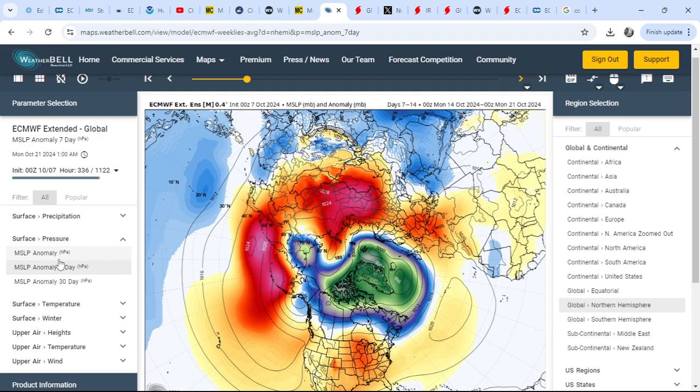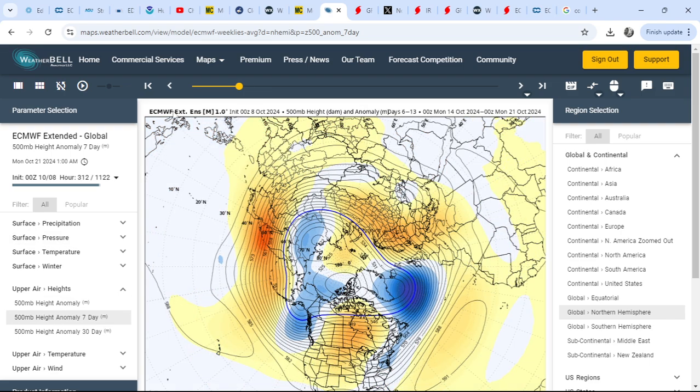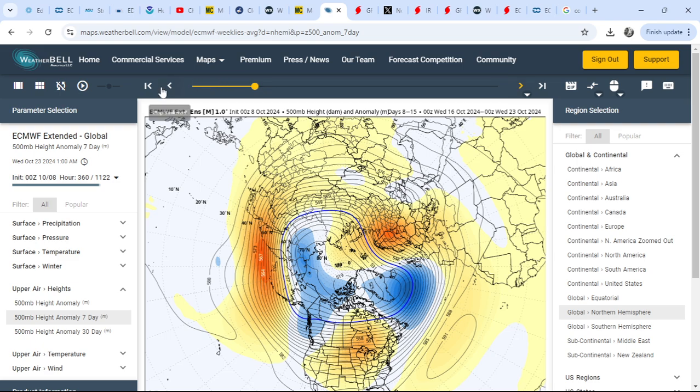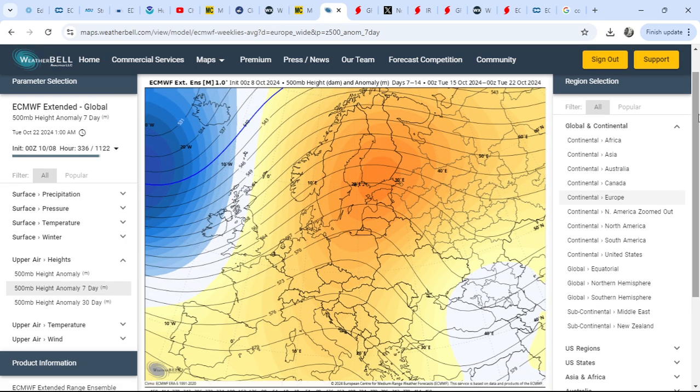Let's have a quick look at the 500 millibar pattern over the upcoming seven-day period. We've got the positive anomaly over Greenland and up over the Baffin Straits, with a strong jet stream connecting North America with Europe but displaced to the south. Playing through the loop, you notice changes taking place as we transfer heat out of the tropics into the temperate region - it changes the shape of the jet, changes the wavelengths of the ridges and troughs, and starts to change the shape of the upper air pattern.